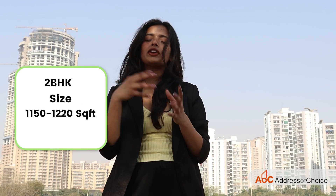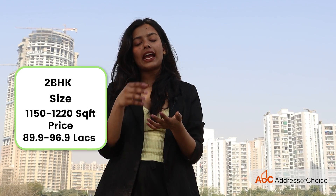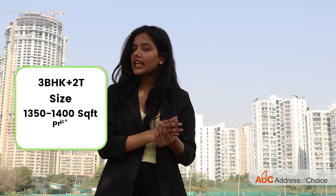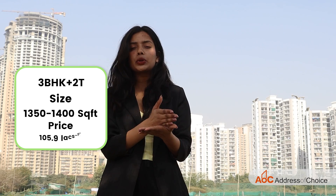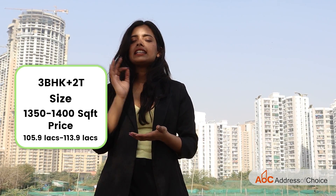The two BHK is priced from 89.9 lakhs to 96.9 lakhs. The third option is a three BHK plus two toilets, with sizes from 1,350 to 1,400 square feet, priced from 1 crore 5 lakh 90 thousand to 1 crore 13 lakh 90 thousand. The fourth option is a three BHK plus three toilets with sizes from 1,530 square feet to 1,670 square feet.